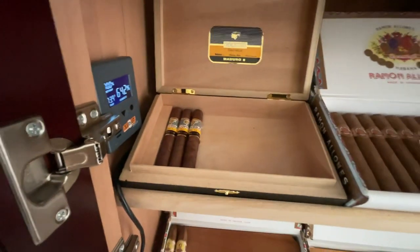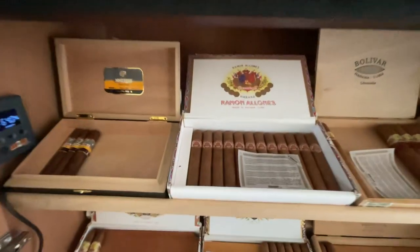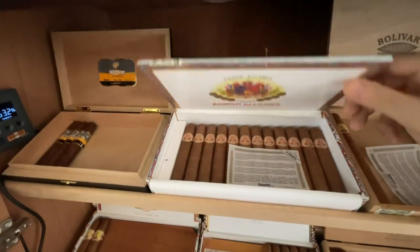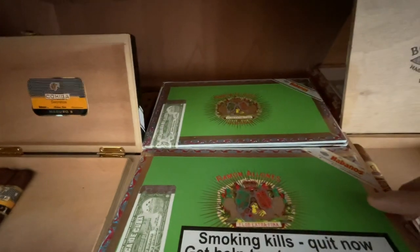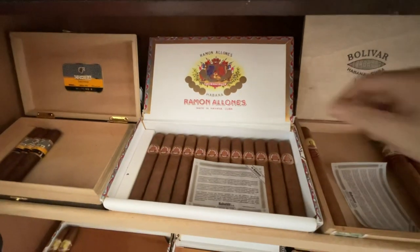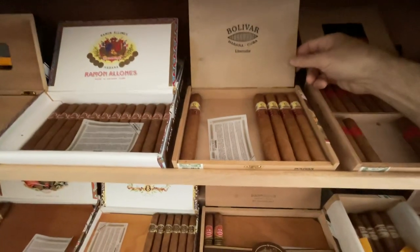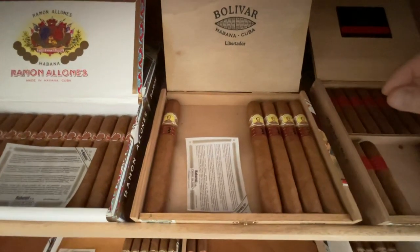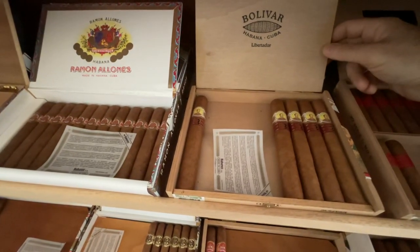I've held onto those for a while, I like them. Some Ramona Lones — this box is from 2019. Hidden behind there is an unopened box for backup, not necessarily brand new but from 2019. Some Bolivar Limitada, these are a box of 10 and I've got six left, also a 2019 — I think a 2018 box.